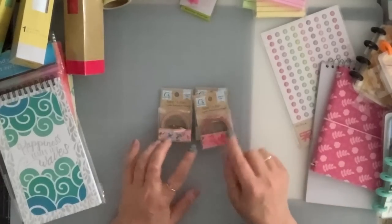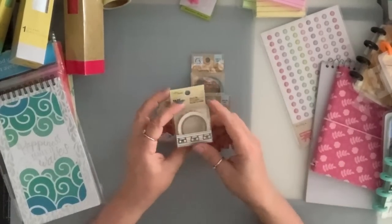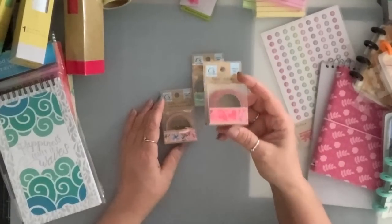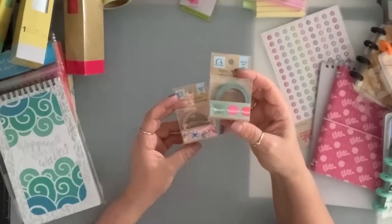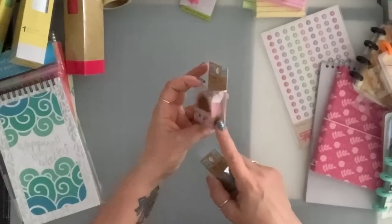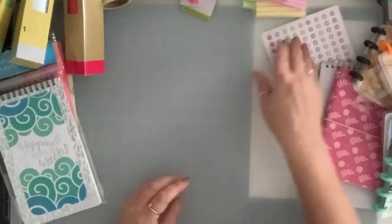I usually stay away from washi tape, but these I couldn't resist. This one has cats — they're peeking, so cute. This one has hearts. This one has macaroons with faces — oh my goodness. And then this one has fox, raccoon, and flowers — it's so cute. So I got those.